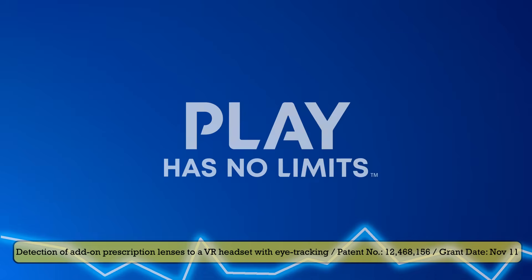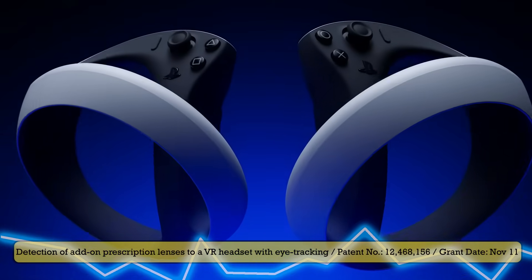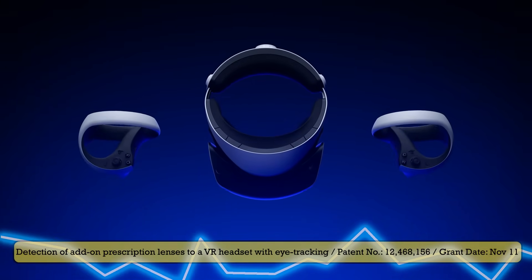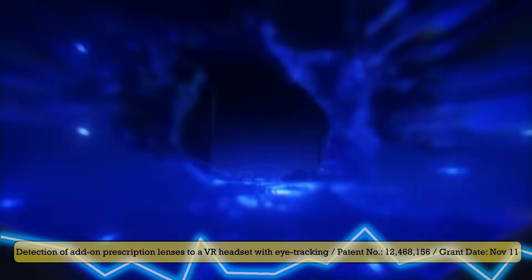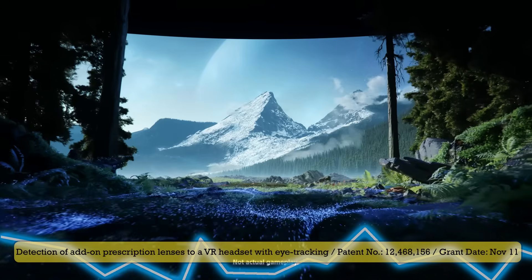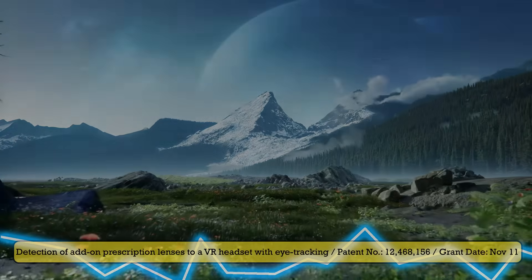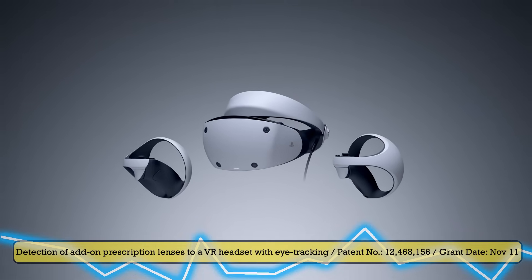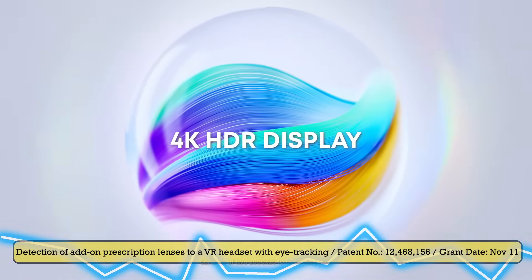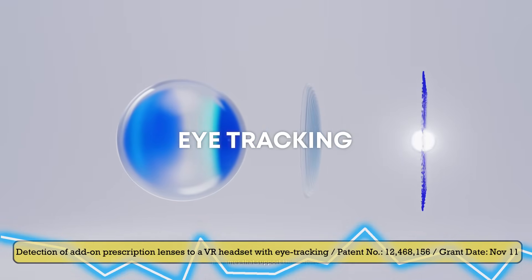The patent describes a system where the headset detects add-on lenses whenever they are attached. Eye tracking calibrates itself differently depending on the presence, type, or shape of the lens. Distortion corrections for foveated rendering and even UI placement can be adjusted automatically. So putting it all together in simpler terms, the headset would know when you are using prescription inserts and adapt itself so you get the sharpest, most accurate image possible. This is something current third-party lenses cannot do.